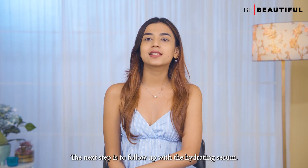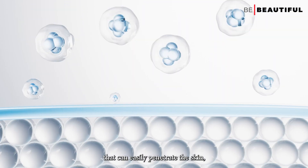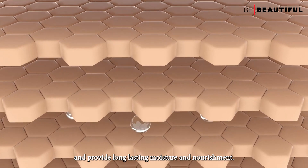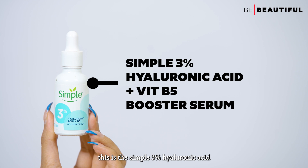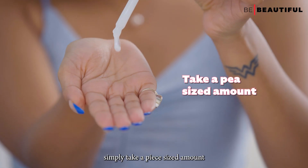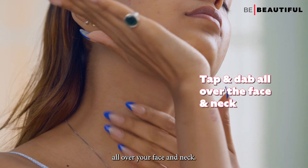After cleansing, the next step is to follow up with a hydrating serum. Serums have smaller molecules that can easily penetrate the skin, allowing the hydrating ingredients to reach the deeper layers and provide long-lasting moisture and nourishment. This is the Simple 3% Hyaluronic Acid plus Vitamin B5 Booster Serum. To apply, simply take a pea-sized amount, work it between your palms, and then gently tap and dab the serum all over your face and neck.